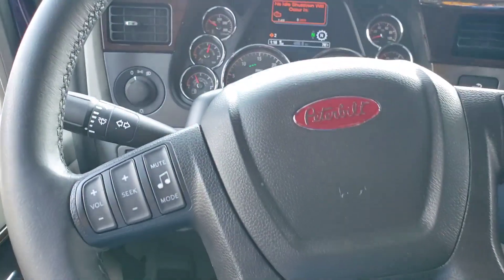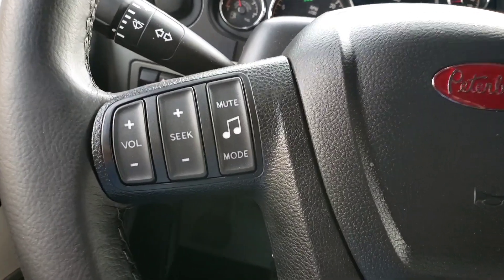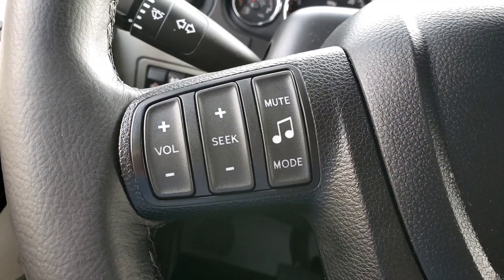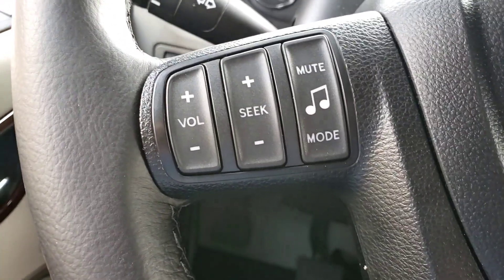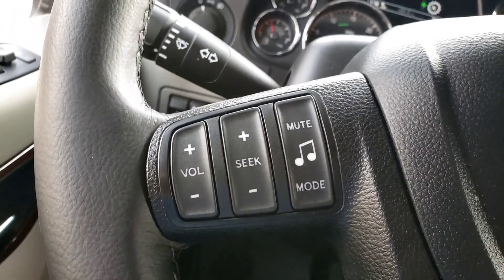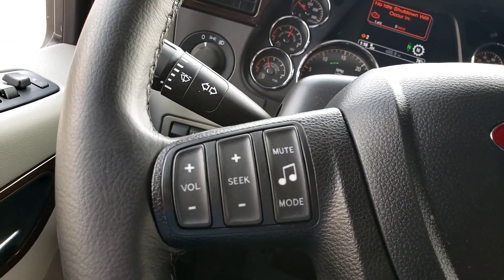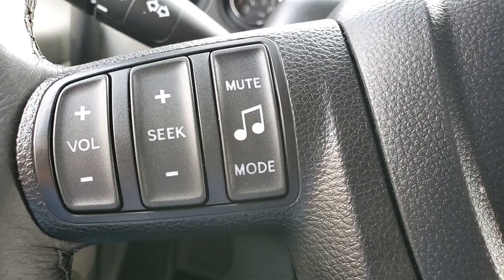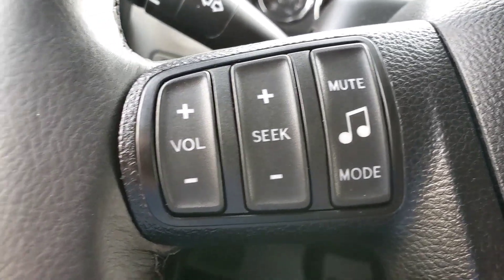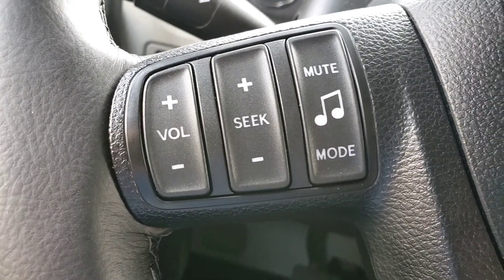Back here is where all the magic happens — oh, we're not there yet. We've got steering wheel controls here. You've got the mute button — that is really helpful. On the Freightliner you don't have that; you've got to turn that knob like four or five times to get the volume all the way down. So you've got the mute, mode change, seek up and down, volume up and down. That is really nice.